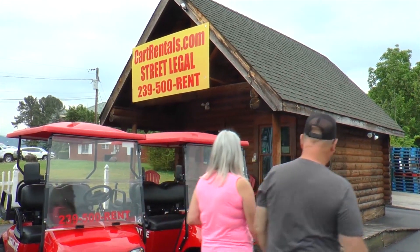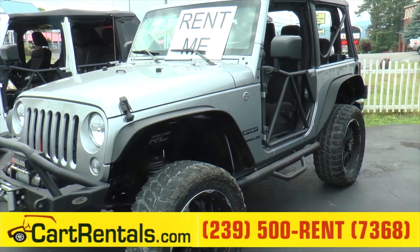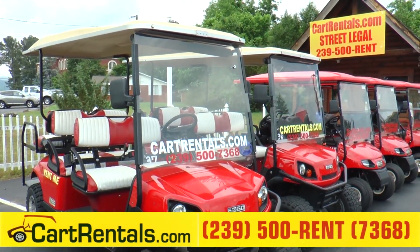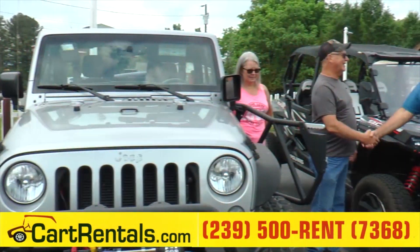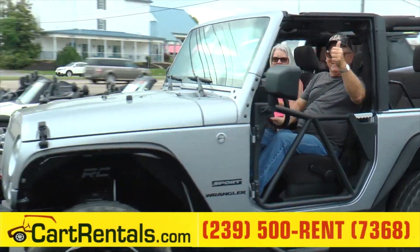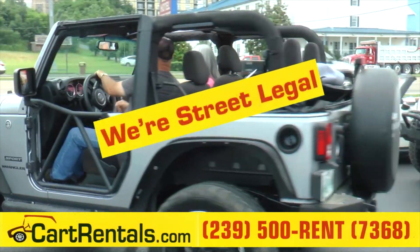While you're in town, have fun, style, and get around conveniently with CarRentals.com in an awesome sporty Jeep, sleek Mini Coupe Convertible, or just choose a cruise in a four to six-seater low-speed easy-go vehicle. It's time to sightsee, travel up to Cades Cove, and everywhere in between with CarRentals.com. Come by or call for a quote. We're street legal.